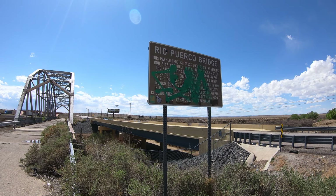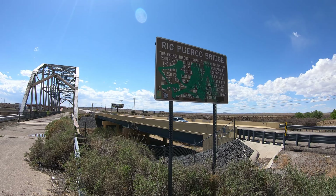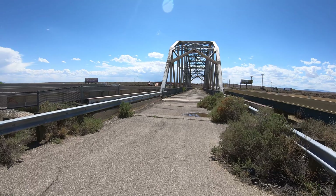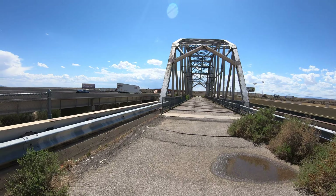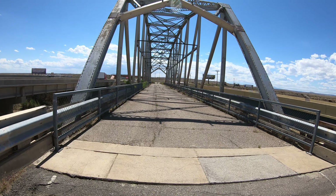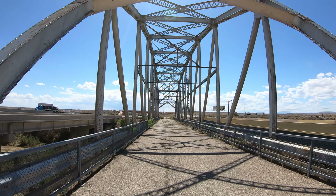There's a lot of trucks going by. This is the Rio Puerco Bridge — the sign is kind of beat up. It used to be on Route 66, was built in 1933, and it's right along the highway. My rental car is parked back there. It's a closed bridge but you can walk down here. Very noisy with lots of trucks, just outside of Albuquerque, New Mexico.